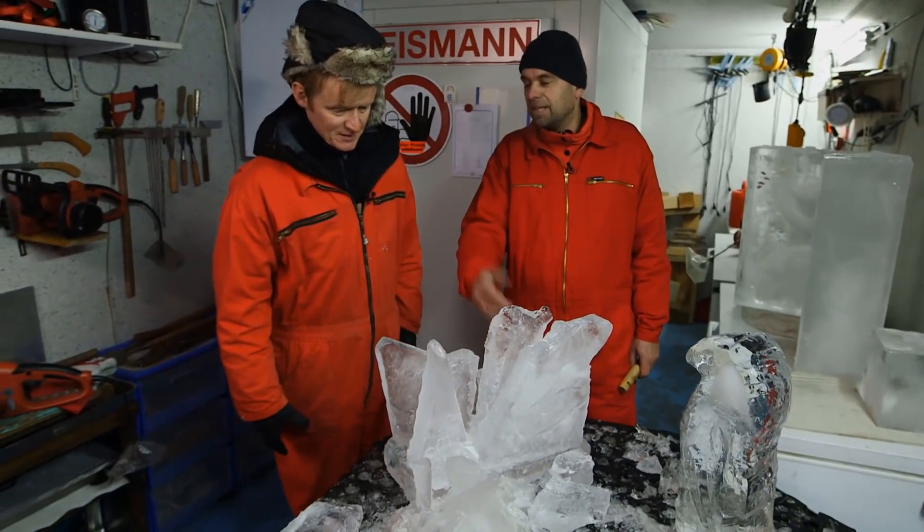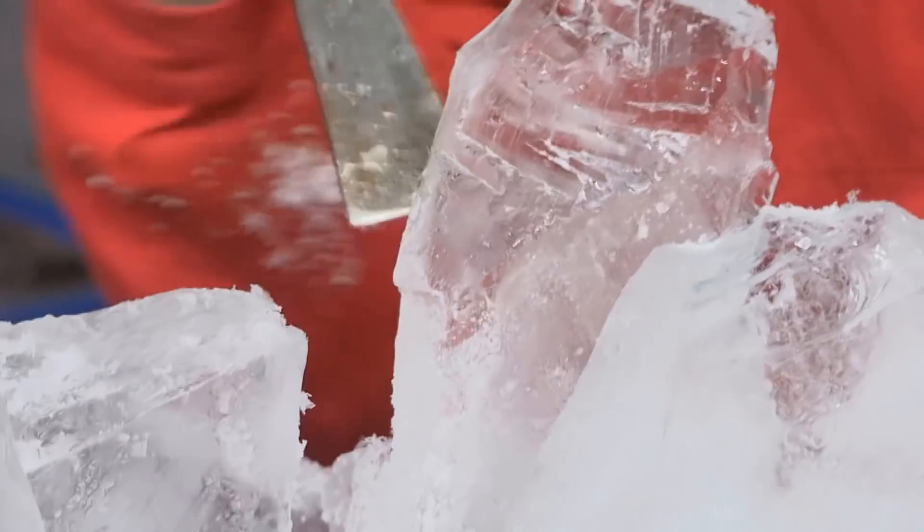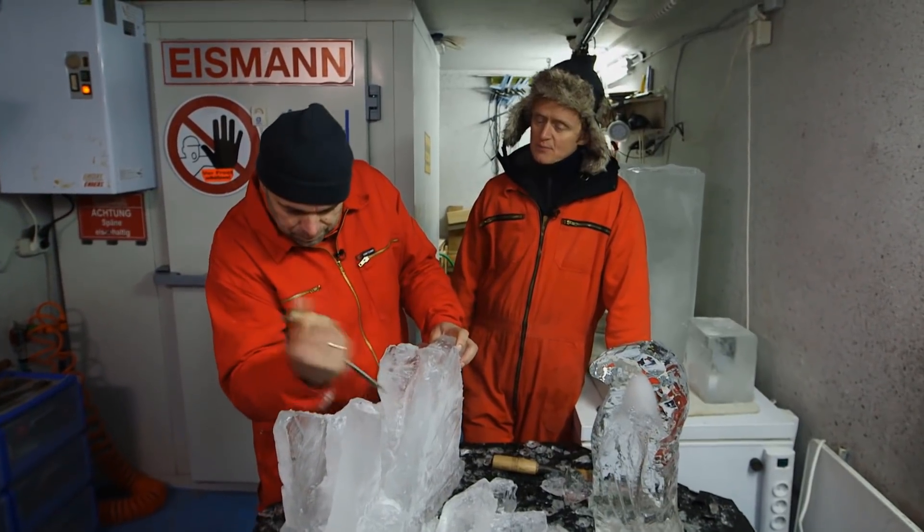Das ist ne Vase. Wo siehst du denn da ne Vase? Das ist Vase, die Eisskulptur. Ich habe mir lange überlegt, wenn wir uns treffen, wie ich das Gespräch anfange, was da der beste Eisbreaker wäre.